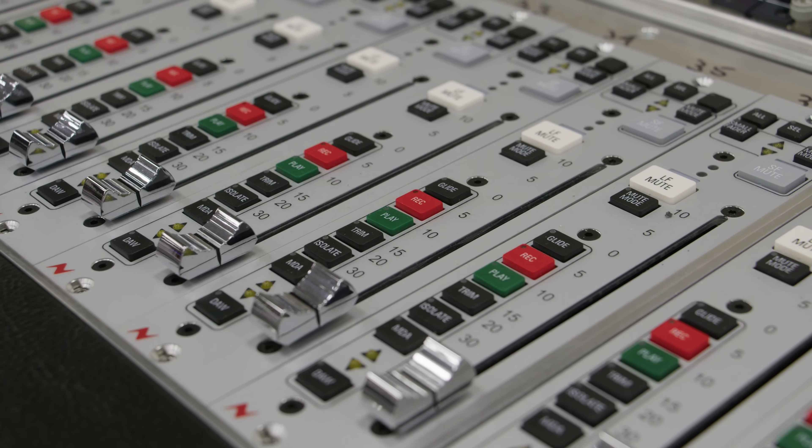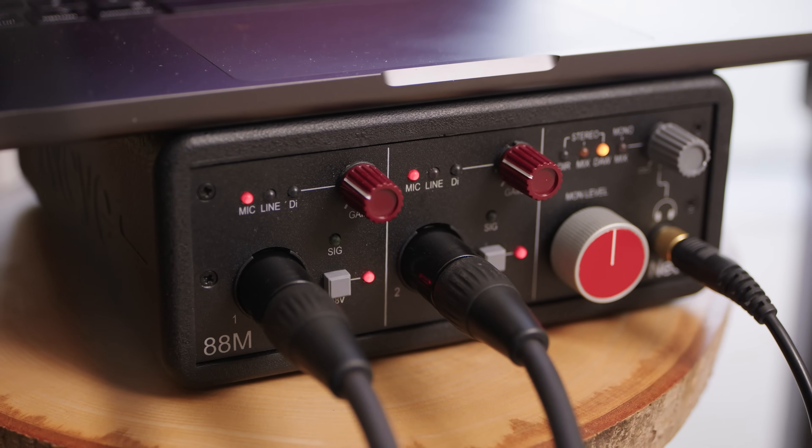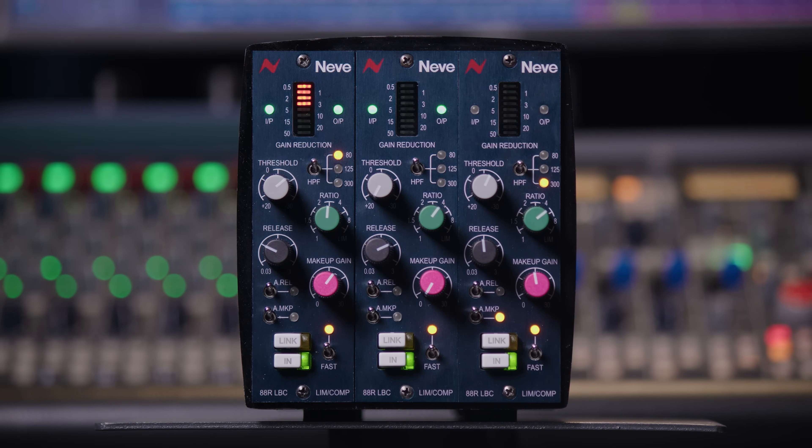The ATAR technology spawned a whole host of outboard units such as the 8803 dual EQ, the 8801 channel strip, through to the 880M dual channel interface, and then the latest 880C dual channel desktop compressor, which was the first unit to feature two 880R VCA compressors in a single unit. When designing the 880R LBC our engineers wanted to ensure that this powerful console technology was faithfully recreated in the 500 series format.